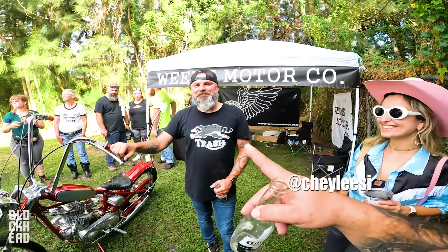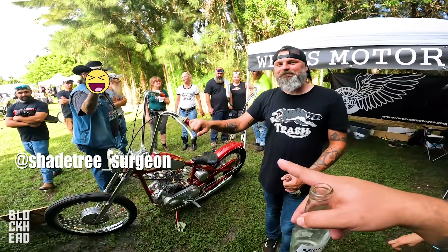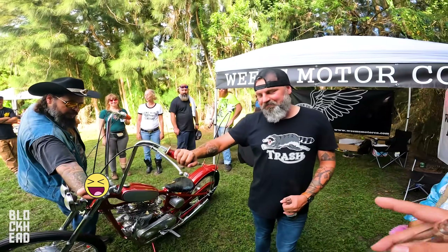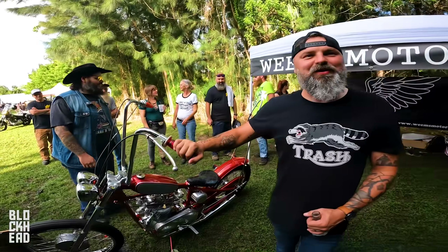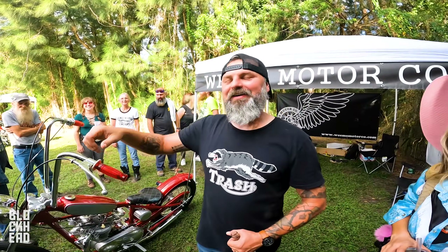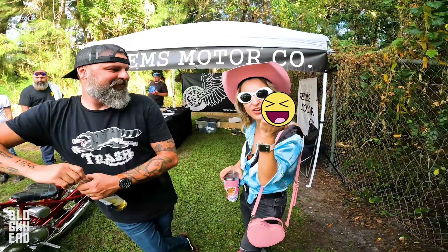Alright guys, we got Shay, Lisey here, we got Jared Weems, Shaytree over here. So we're standing in front of a custom build that Weems has done here — they're kind of hijacking the video, totally taking over. You thought you could just hang out with sweet Jared Weems.